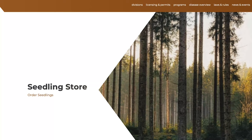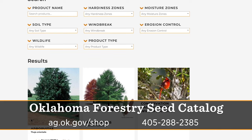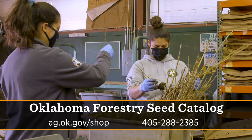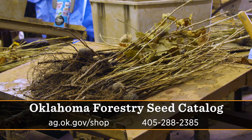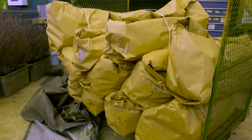Anyone can buy our seedlings as long as there's a conservation project — reforestation and wildlife enhancement are big ones. They can order starting October 1st, place their order on our web store, or pick up the phone and call us. We start shipping them out in January and they can plant them right when they get them. We're on the tail end of ordering right now, so there might be some already sold out — mark your date for October.